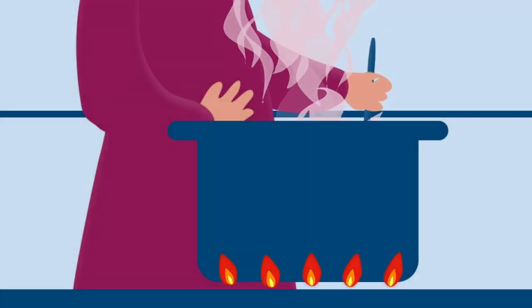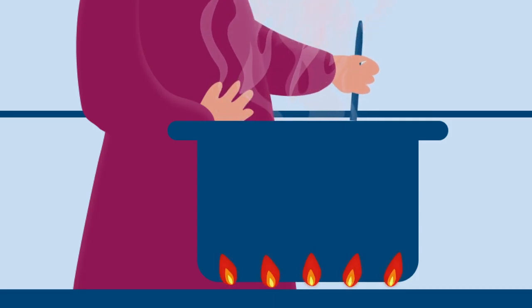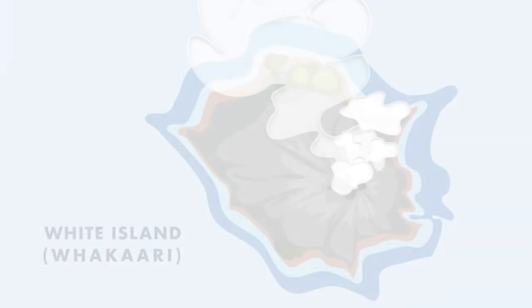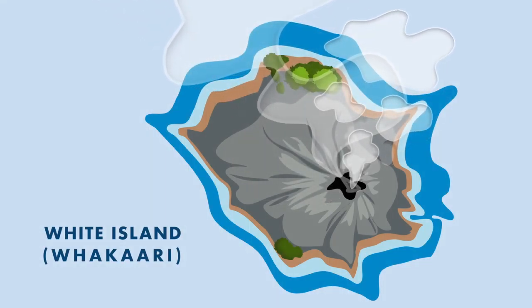On Monday, December 9, 2019, an explosive eruption rocked Whakaari, a small volcanic island located east of New Zealand's North Island. Violent blasts rang out, thick ash plumes rose into the sky and showered the earth with hot debris.